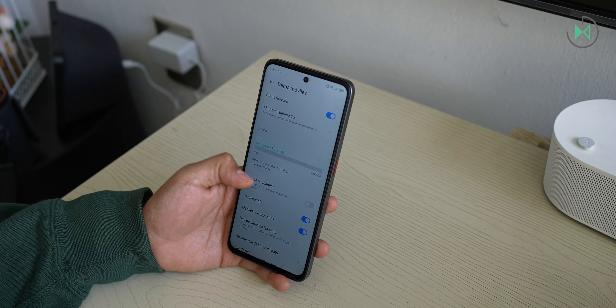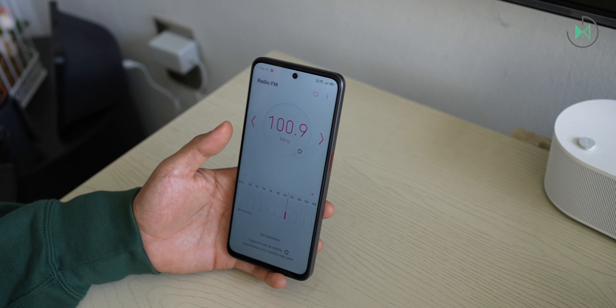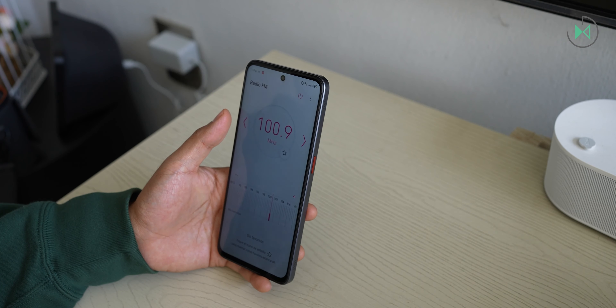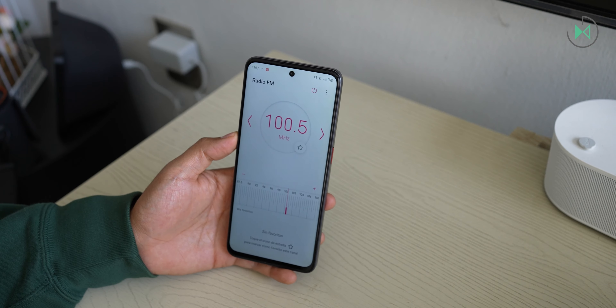Something very curious is that it has FM radio without the need to connect headphones. The simple fact that it offers FM radio is already positive because many devices do not integrate it, but in this case the curious thing is that you don't even need to connect headphones as an antenna — you can perfectly listen to your favorite station just like that.